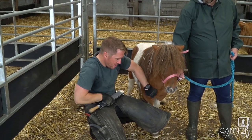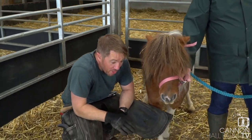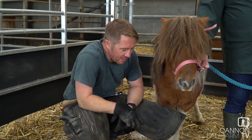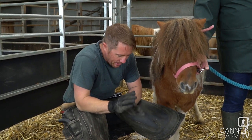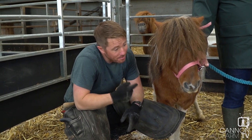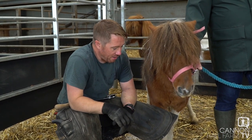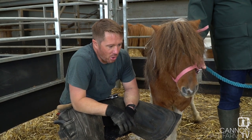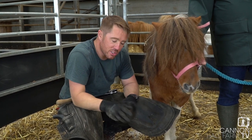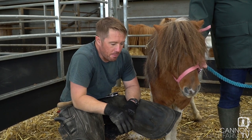Is farriery a young man's game? Is it something you can do forever? I'd like to think not. I'm 35 now. I was kind of late to the game, I suppose, because I went in at 19 when I started. I've got a 10-year plan and then I want to be slowing down. I don't want to be 60 and still trimming Shetlands — or maybe I would still trim Shetlands but not do any Shires. I've also got a little business I bought a while ago with my brother where we do interior lighting and curtain poles, all blacksmith made — a transition from farriery using the same skills.